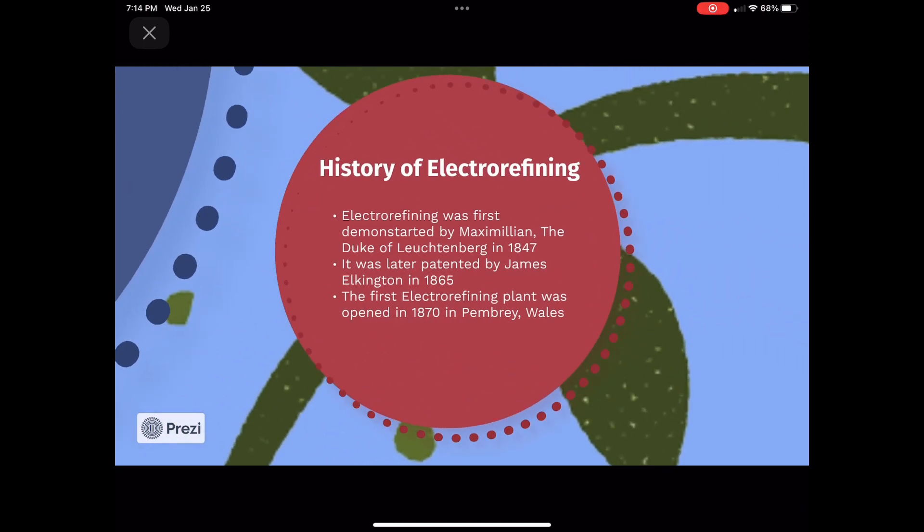Electrorefining has been around for hundreds of years. It was first demonstrated in 1847 by the Duke of Leuchtenberg, Maximilian, and later patented by James Elkington in 1865. Elkington helped build the first electrorefining plant in 1870 in Pembrey, Wales. Since then, electrorefining has improved and evolved into a very efficient process, able to produce pure copper quickly and on a much larger scale.